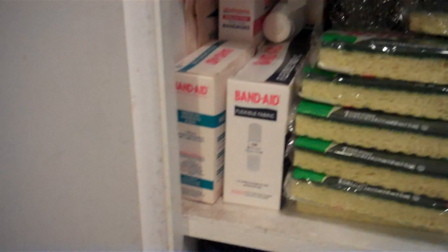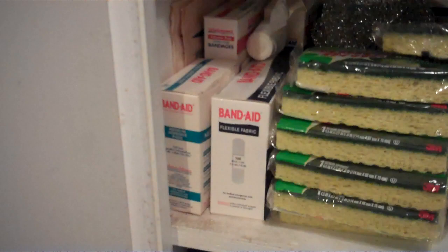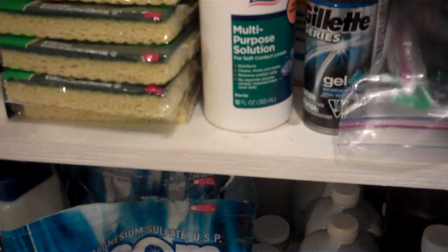Bandages — we've mostly inherited these from people who have passed away. People get diseases and die, and their spouse ends up with buckets full of Band-Aids and gives us a bunch. We also have multi-purpose eye solution, multi-vitamins, and toiletries like toothbrushes.